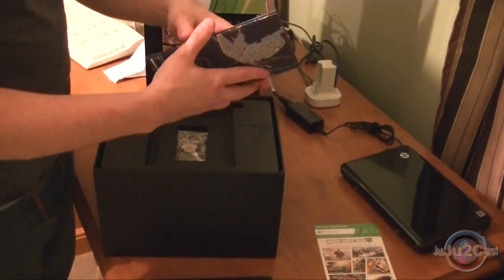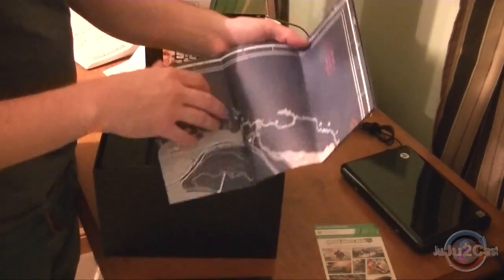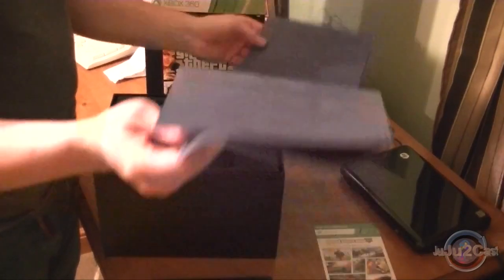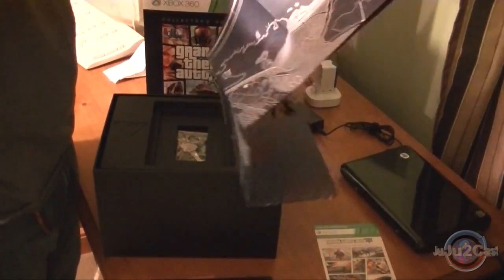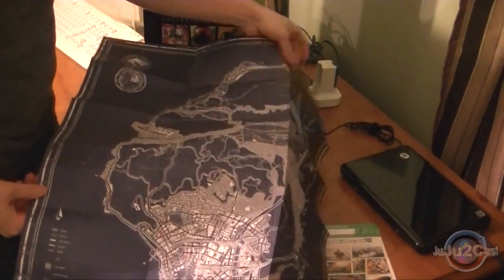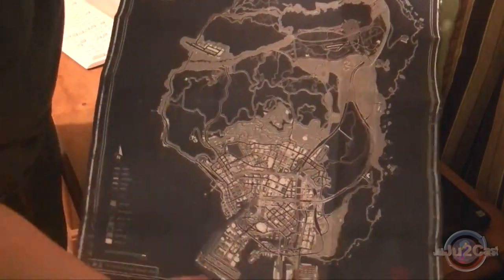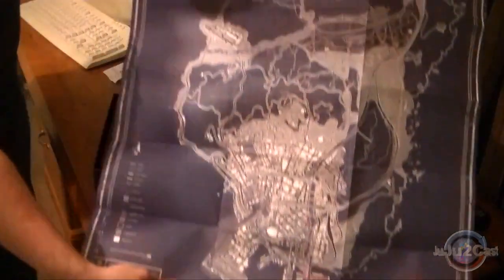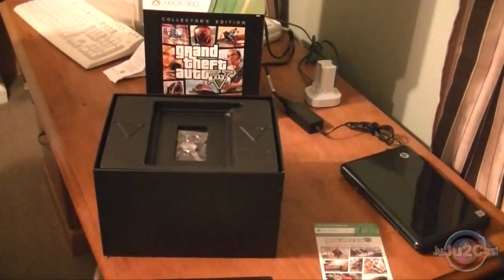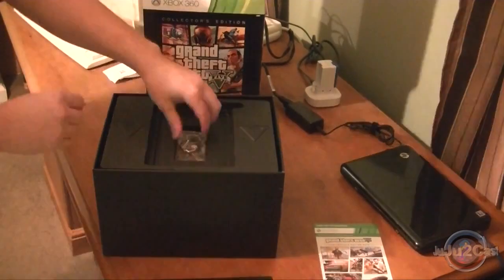And of course it wouldn't be Grand Theft Auto without a nice map. In the collector's edition we get this really big map of Los Santos — the blueprints of Grand Theft Auto V. It's so big I can't even fit it in the camera. I'll take an outer shot and put this on the floor to show you guys before the video is done.